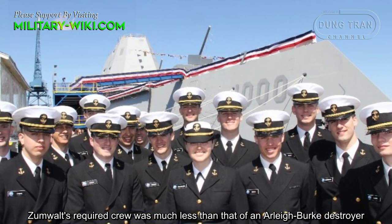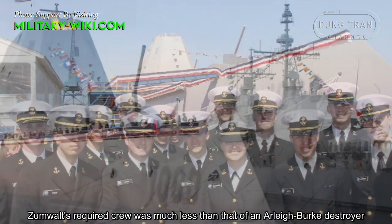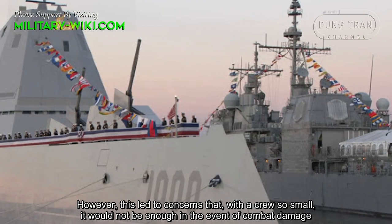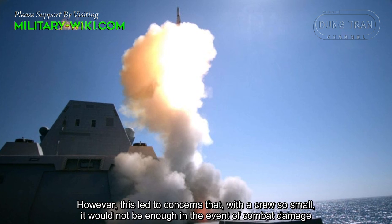However, the required crew was much less than that of an Arleigh Burke destroyer. This led to concern that with a crew so small, it could not be sufficient in the event of combat damage.